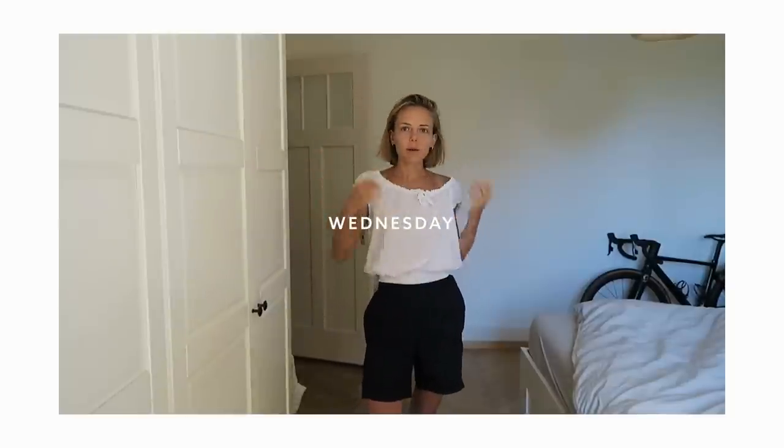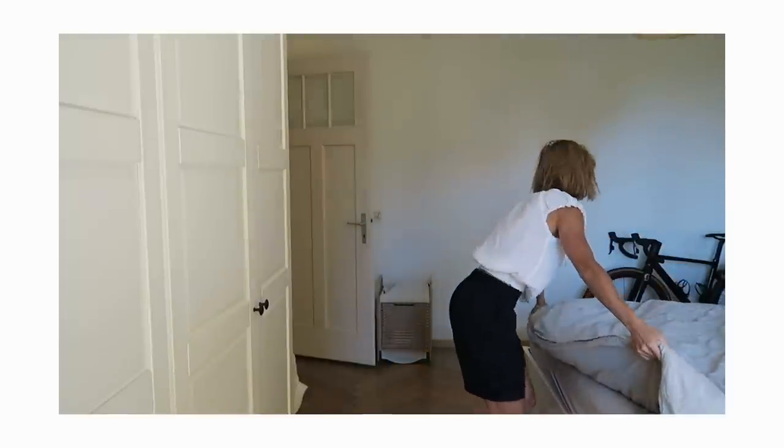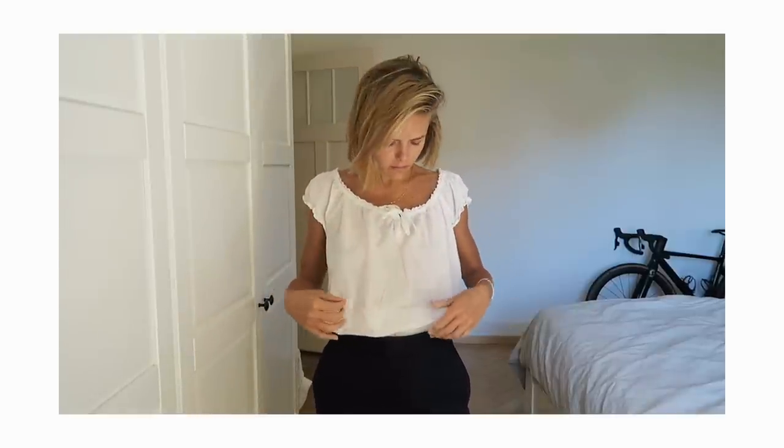Good morning, it's Wednesday today. Today I'm wearing a very simple outfit because I'm working from home all day. I'm going on a walk just after lunch with the dog I'm sitting at the moment. I wanted something comfortable but also lightweight because it's going to be really hot today and super sunny outside. I have this very cute blouse top — this is second-hand.